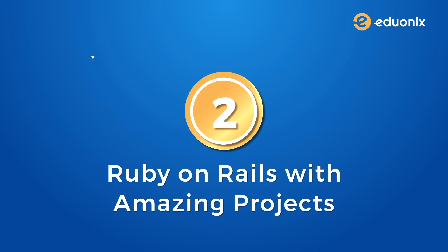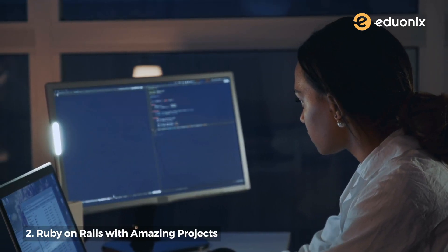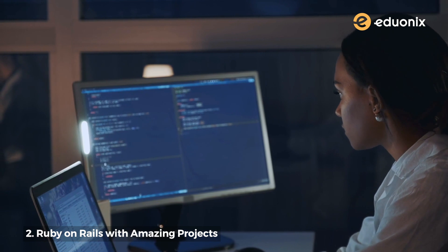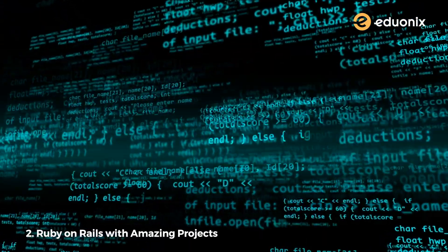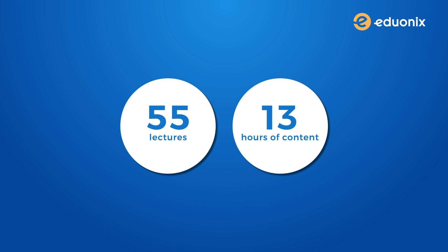Number two: Ruby on Rails with amazing projects. If you are a fan of Ruby on Rails, now is the perfect time to expand your skills even further by working on some really cool projects with the help of the ROR framework. The entire course is primarily taught in Linux, though you can use any virtual OS if that's what you prefer. This course has around 55 lectures with 13 hours of wholesome content.